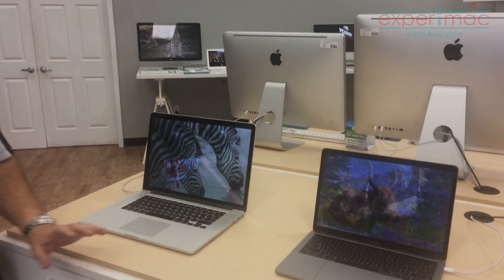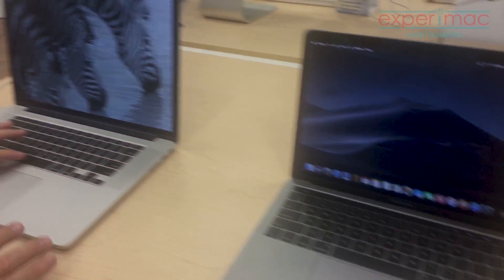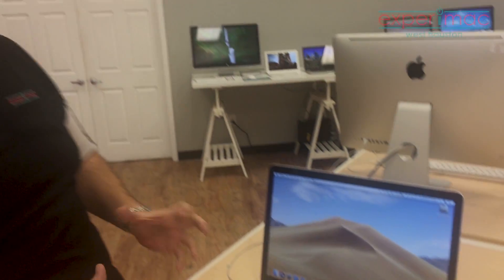So whether you want one of the brand new style with the touch bar that can run Mojave in dark mode, or you want a 15-inch retina that can also run Mojave, or even one that is a better price, a better value, but maybe even a year or two older — we've got all these computers.